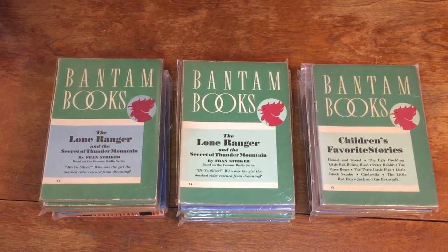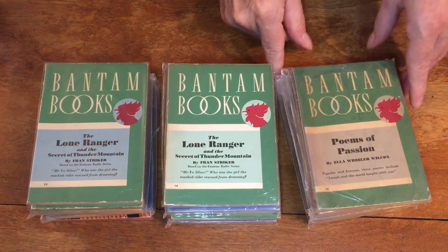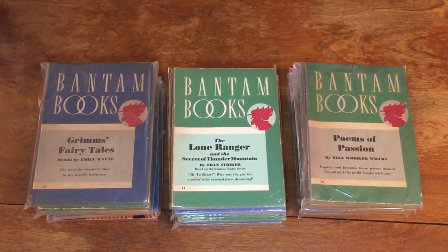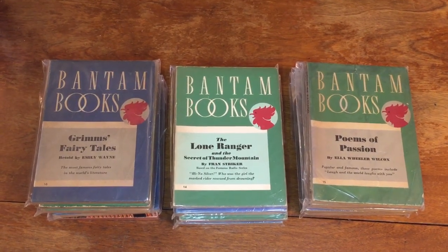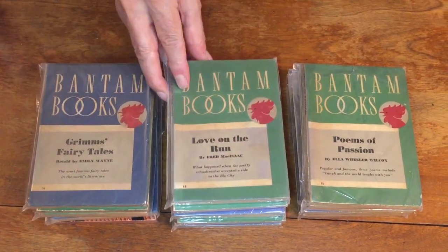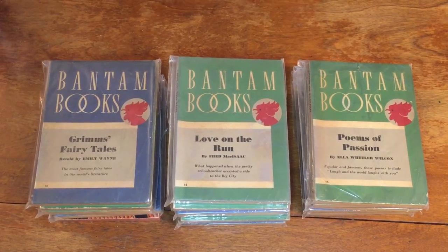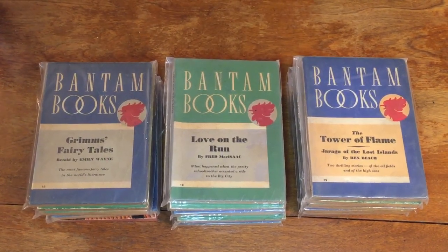Number 15 is Poems of Passion by Wilcox. Number 16 is Grimm's Fairy Tales. Number 17 I'm missing. Number 18 is Love on the Run by Fred McIsaac, a mystery crime novel. Number 19 is The Tower of Flame — Jarugu of the Lost Islands by Rex Beach, a lost world kind of science fiction fantasy book.